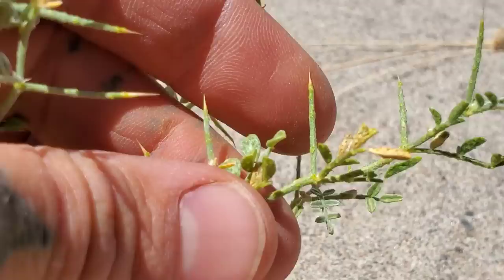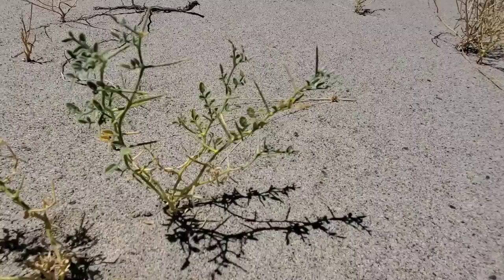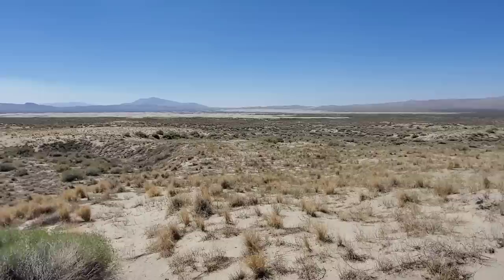There are quite a few members of Sorothamnus. They are nitrogen fixers, like many members of their family, and they thrive in areas where few other plants can.